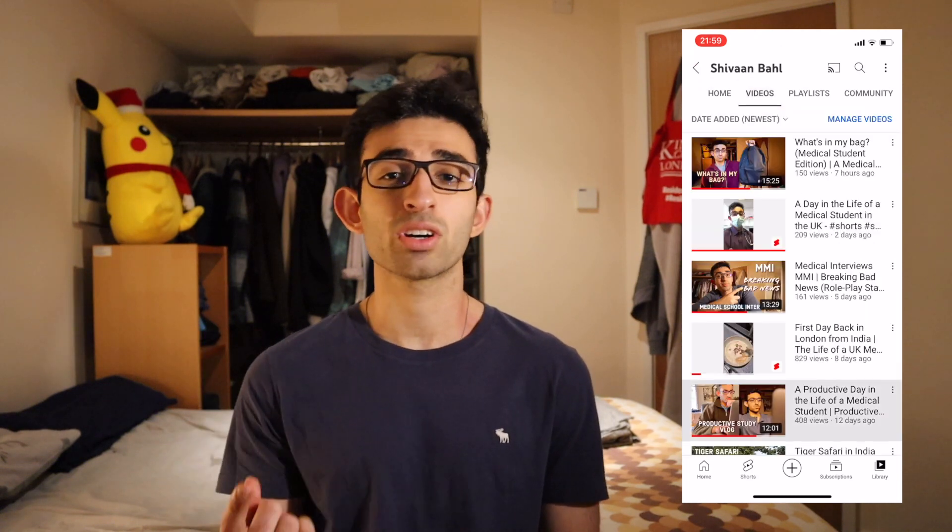Before we get further into the video, I want you to go check out my YouTube channel because I make videos about medical school and university — vlogs, day-in-the-life videos, and get-into-medical-school videos. If you enjoy them, do subscribe and follow me for more videos.